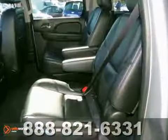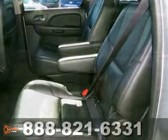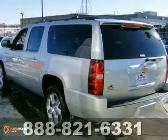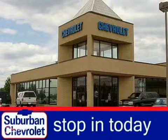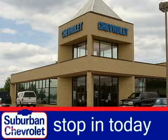We'll see you soon for a test drive of the 2012 Chevy Suburban. Stop in today for a no obligation test drive and shop over 16 acres of inventory.